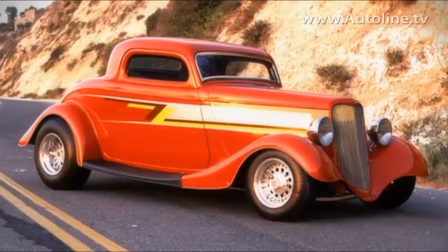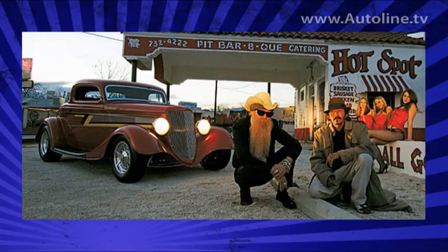Of course, our little red '33 Ford, the Eliminator Coupe, which was part of that rather remarkable success in 1983 — that car remains a favorite.